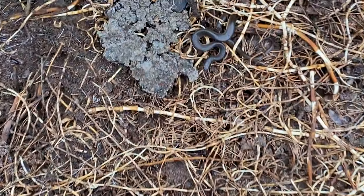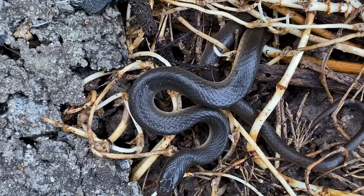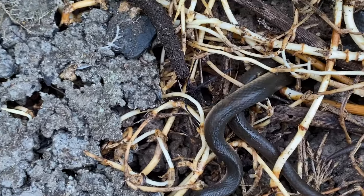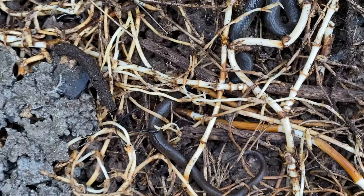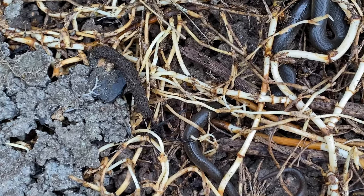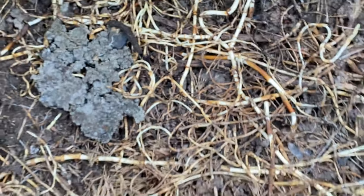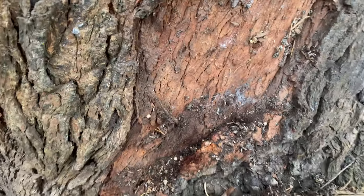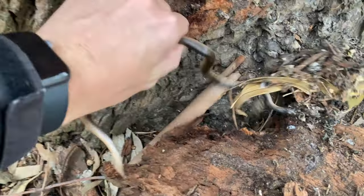We've got our first flip of the day — this big old chunk of concrete. Got a nice little brown water skink. We're right next to a vlei here, or a little pond, so that goes without saying — it's a good sign. First bit of concrete we flipped; hopefully we can turn up something else. It's terribly windy but I just touched this piece of bark and a brown water skink fell out from behind it — so it's our second brown water skink of the day.